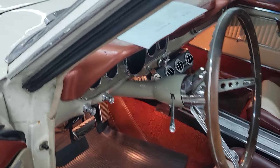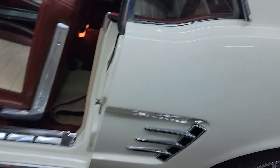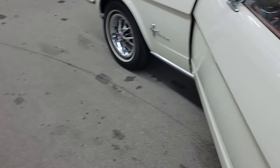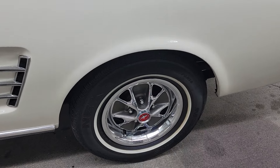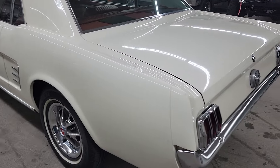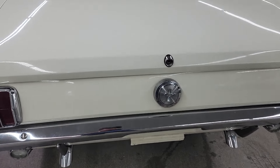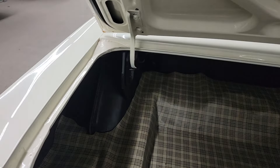This does have the chrome styled steel wheels on it. Beautiful car. Chrome is in really nice condition. It's got dual exhaust turned down in the back there. Pretty, pretty paint on this car and chrome.